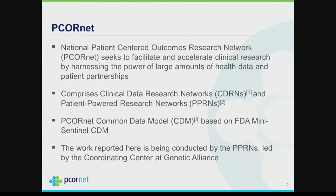PCORnet is the Patient-Centered Outcomes Research Network. It's sponsored by PCORI, which is the Patient-Centered Outcomes Research Institute — a public-private funded initiative that basically comprises two basic kinds of networks.